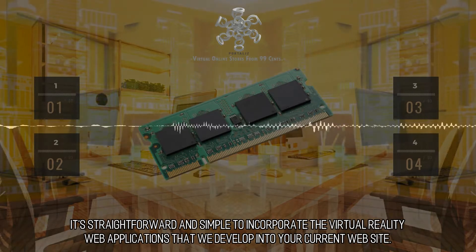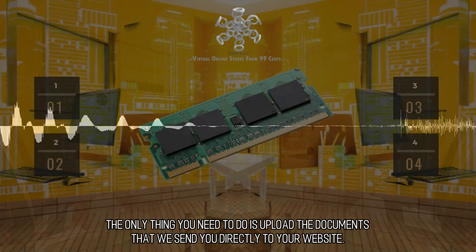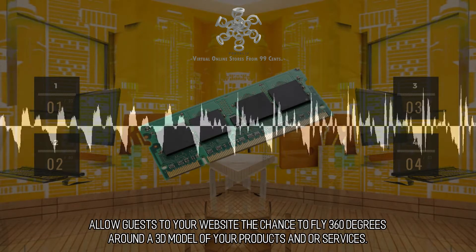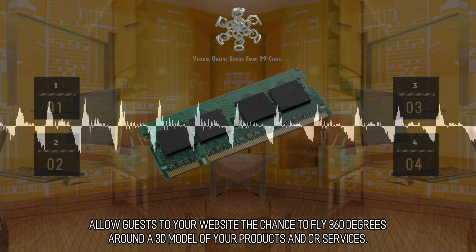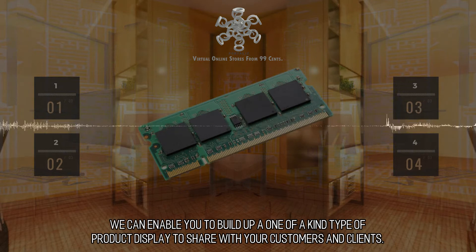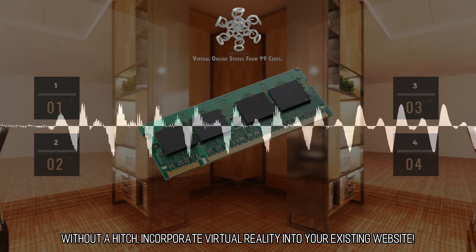It's straightforward and simple to incorporate the virtual reality web applications that we develop into your current website. The only thing you need to do is upload the documents that we send you directly to your website. Allow guests to your website the chance to fly 360 degrees around a 3D model of your products and services. We can enable you to build a one-of-a-kind product display to share with your customers and clients. Without a hitch, incorporate virtual reality into your existing website.